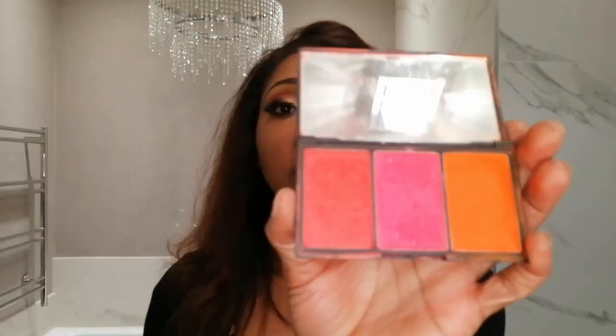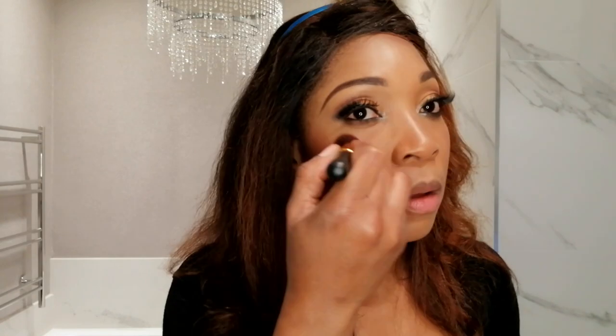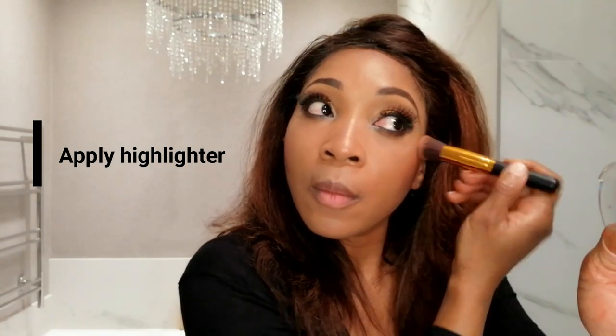Now I'm going to pop my blusher on. I'm going to be using my slick palette, going with a color that's between orange and pink. Then I'm going to be popping on some highlighter.